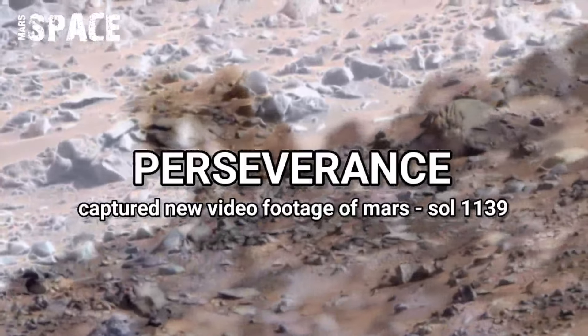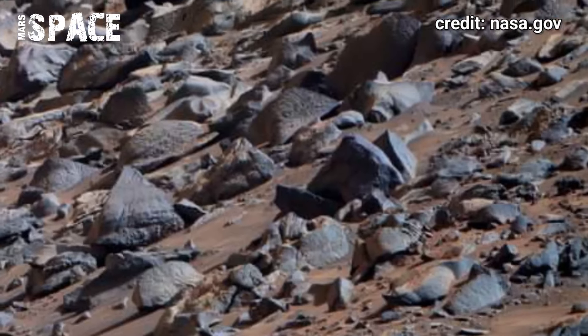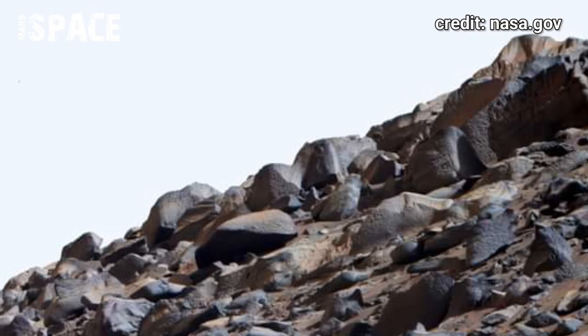Here is the new video footage of Mars released by NASA's Mars Perseverance rover. NASA's Mars Perseverance rover shared this footage on Sol 1139 of its mission.